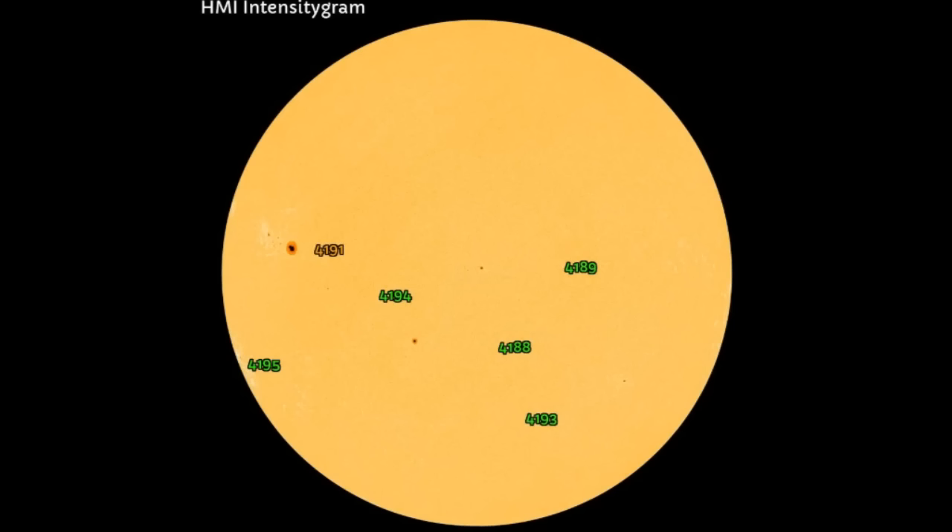Over to HMI Intensecram — we have six named or numbered sunspots on the earth-facing side of our solar disk. Most are simple sunspots, although AR4195 doesn't look very simple. AR4191 has morphed into a beta gamma sunspot in the last few hours and is now dangerous. The sunspot that generated the flare we just had is located just coming around the limb. AR4195 is responsible for the M1.8 and M1.9 solar flares that were eclipsed by the limb yesterday.